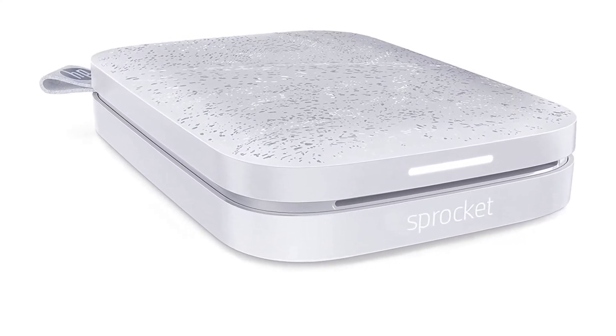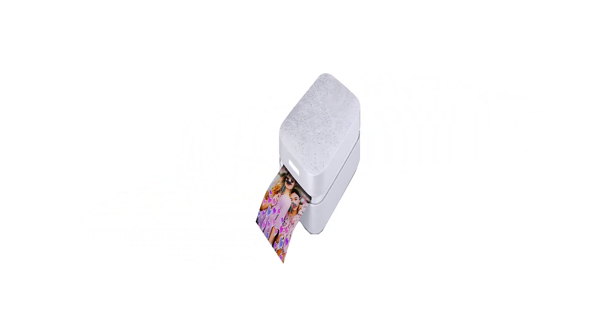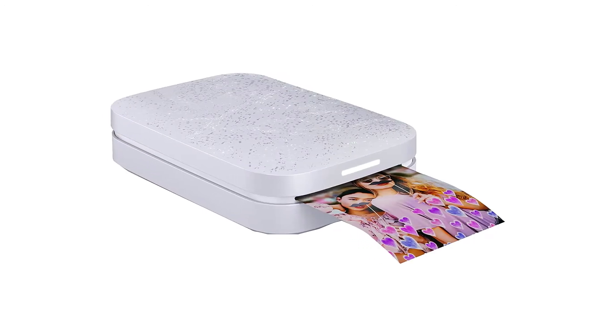By connecting to multiple devices, Sprocket Zinc Printer does an outstanding job and prints different photos smoothly that are instantly shareable.